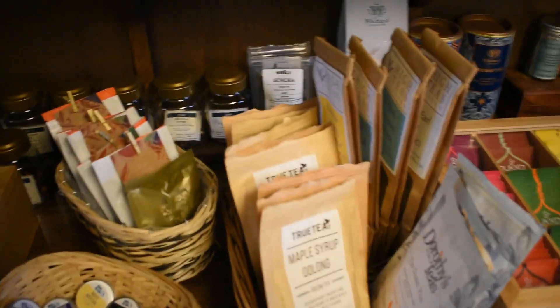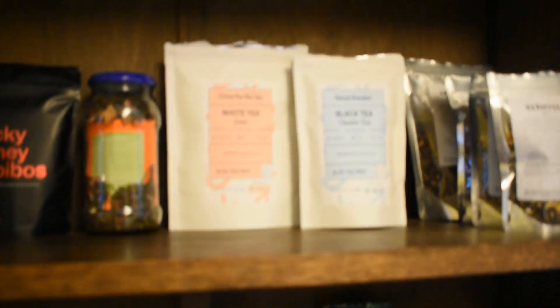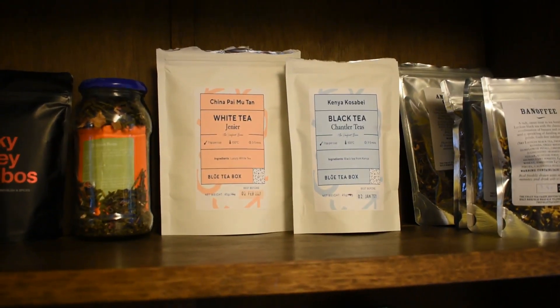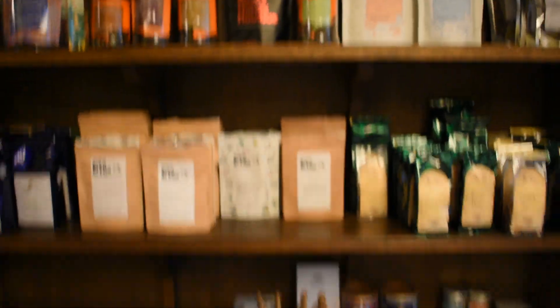A little insider into my life: you can tell when I really like a tea or a brand by where they're positioned. Most subscription boxes go into these baskets, but Bird and Blend has its own place — and I've also purchased extra tea from them. And there we go — Blue Tea Box, they now have their own place on the shelf. If that's not a sign and a recommendation, I don't know what is.